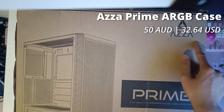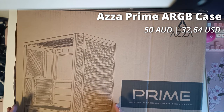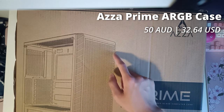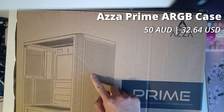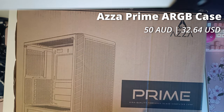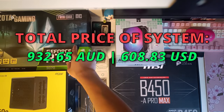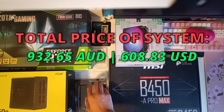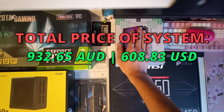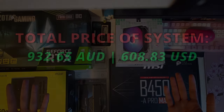I'm going to keep it real — I went with the cheapest case I could buy on the market to house this build. This is the Aza Prime RGB tempered glass case, and don't let the 50 AUD price fool you. It does have a genuine tempered glass side panel and four RGB fans, which should really spice up the look. With all these incredible budget PC parts in hand, I believe we have the recipe for a truly monstrous gaming PC. So let's get started and build this thing, shall we?